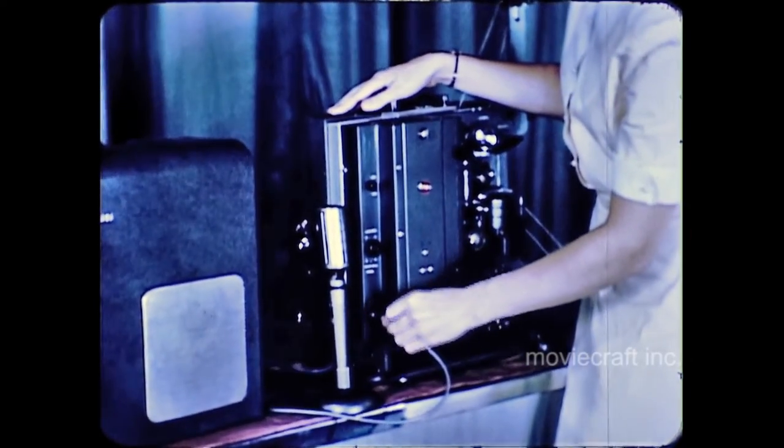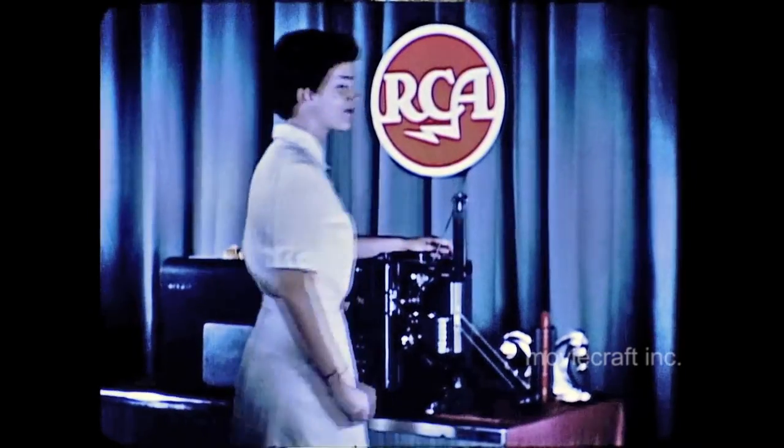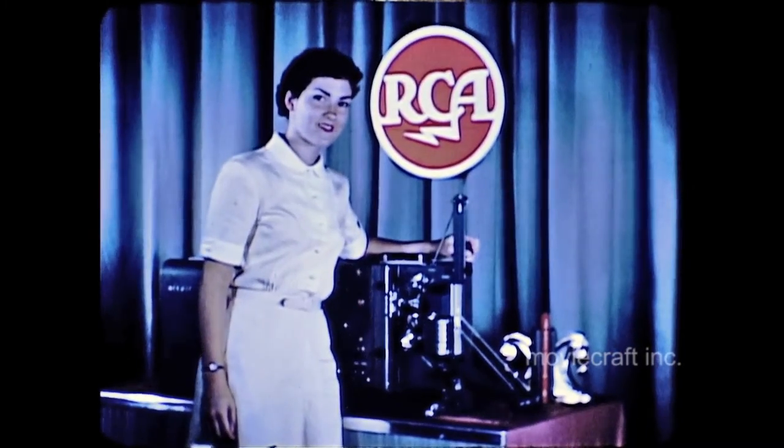Brilliant pictures, superlative sound and ease of operation are combined for your audio-visual pleasure in this, the RCA 400 Juniorette.